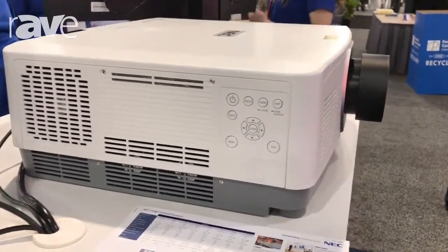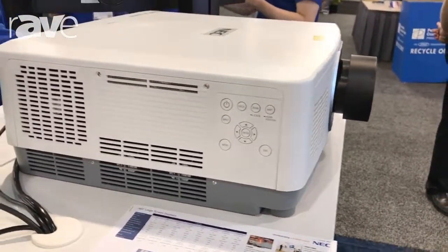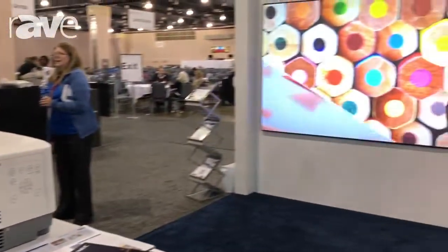It is also 3LCD and is the first filterless 3LCD laser projector on the market — an industry first. Please visit NEC's mini site at NECdisplay.com/laser-projector for more information.